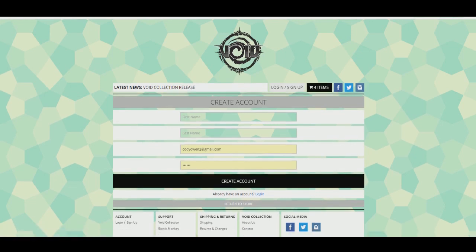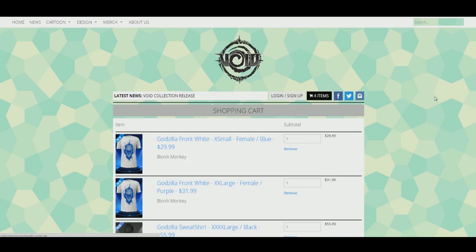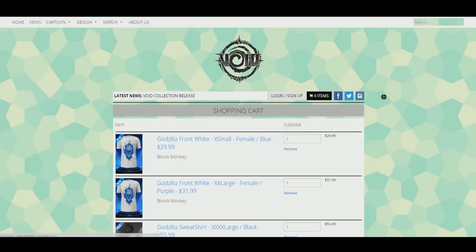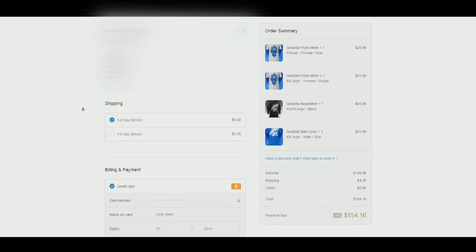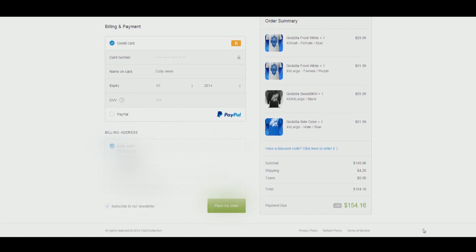You want to sign up on our website so I can send out newsletters - I actually talk to a lot of you who do purchase. Sign up and become a member of the Void Collection, and you might randomly get a giveaway if you're signed up. When you want to check out, click your cart and you can use PayPal or check out with a credit card - put in your details and place your order.